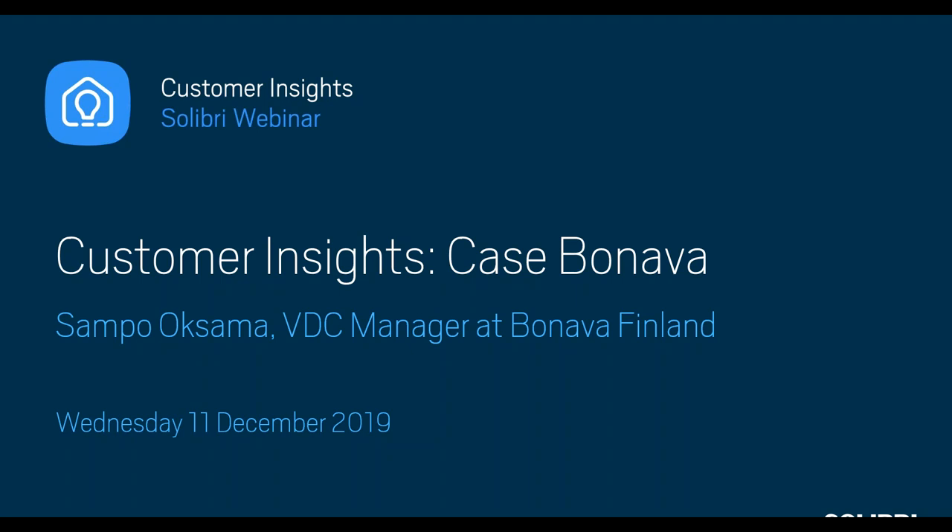Hello everyone and welcome to our first ever Customer Insights webinar. Firstly, I would like to ask if everyone is hearing okay. If there are any problems hearing us or seeing the presentation, could you please send a message to the chat or the question box?